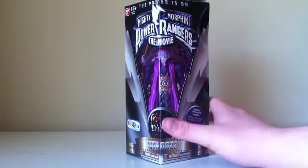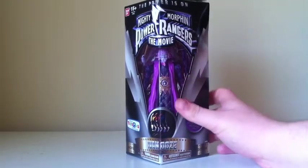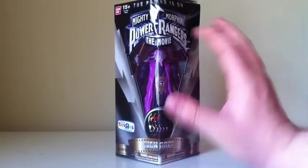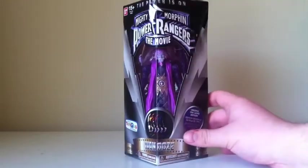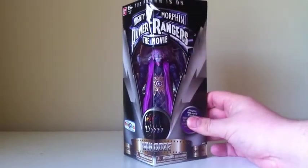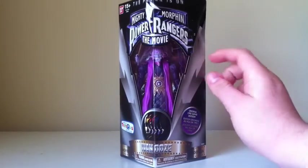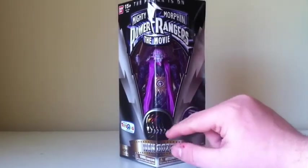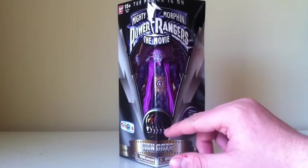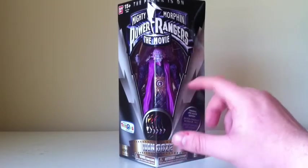They always have this triangle box, like the eight-inch figures. It's supposed to make it look like it's from the old toy line. As you guys can see, it says Mighty Morphin Power Rangers: The Movie up at the top, with a nice window showing Ivan Ooze, and that retro screenshot of the Rangers turned to their side showing their helmets.